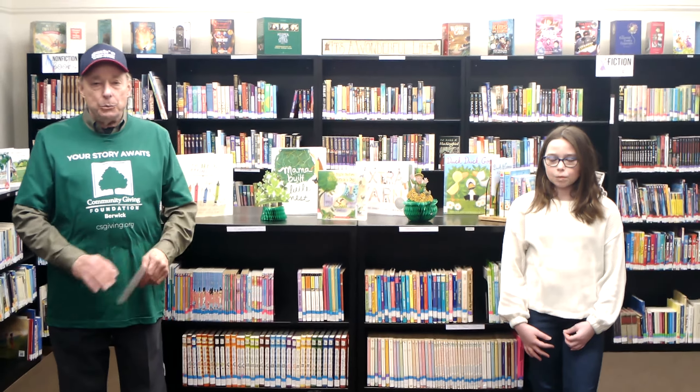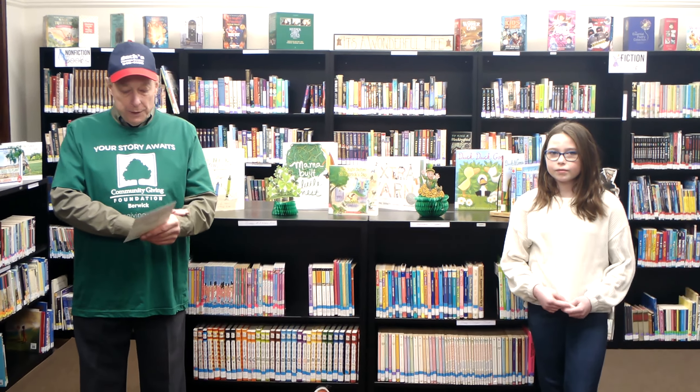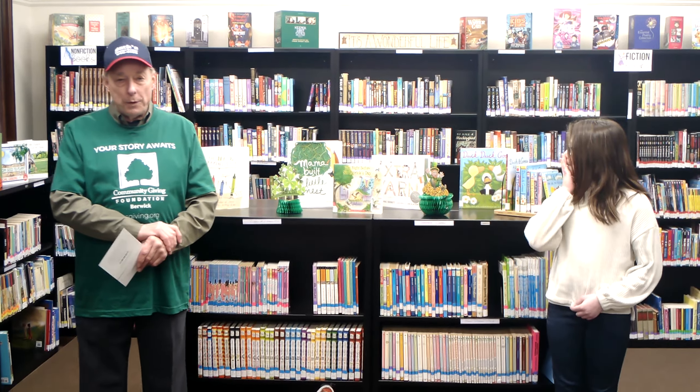Welcome to the FLT building here in Shikshini, where the children's library is located. It was started by Cheryl getting a grant from the Community Giving Foundation in Berwick, and we are especially thankful to them for that.